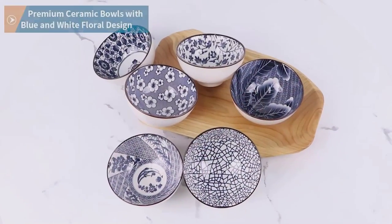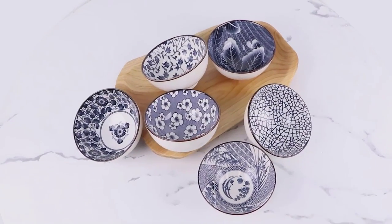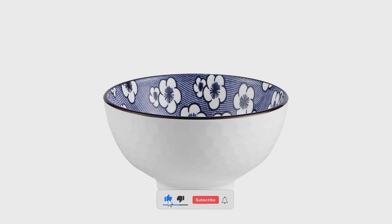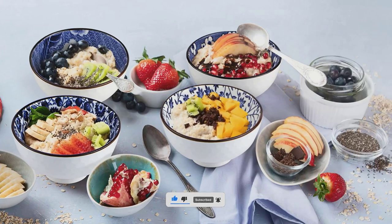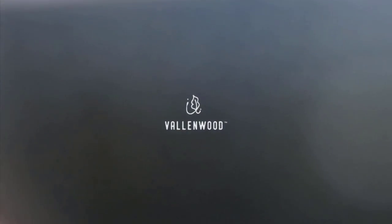Ceramic rice bowls are necessary in order to properly prepare and serve rice. The reason for this is that ceramic bowls act as a heat conductor, which helps ensure that the grains of the cooked rice remain evenly heated throughout and plump up. Additionally, ceramic bowls provide an ideal level of porosity for air to circulate around the cooked grains, helping them maintain their individual shape and texture. This makes it easier to evenly distribute sauces or condiments with each bite taken.